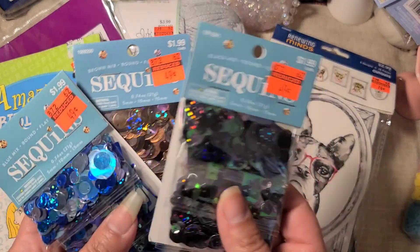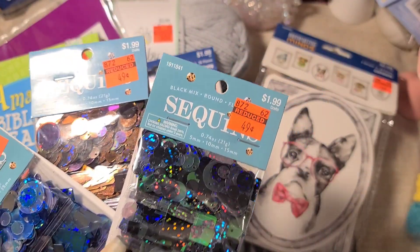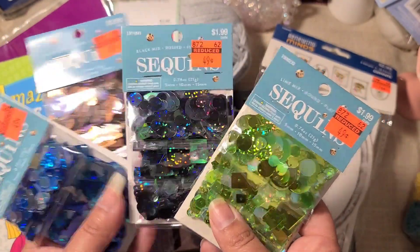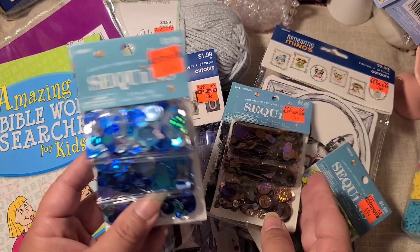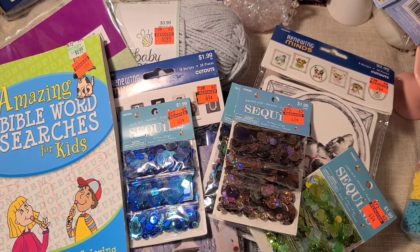Then they had really nice sequins, so I got one of each color they had. There's a green one — I really really love these, I think they're gorgeous. These are definitely Halloween vibes right here, and then this one is coffee or fall, and then there's some blue winter ones.